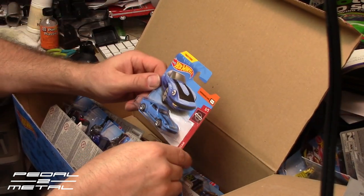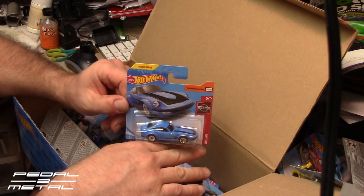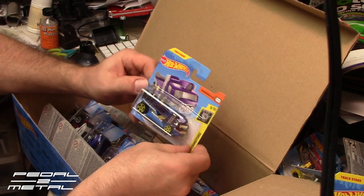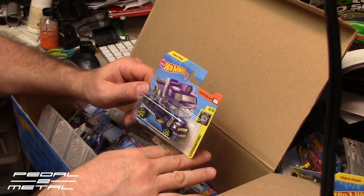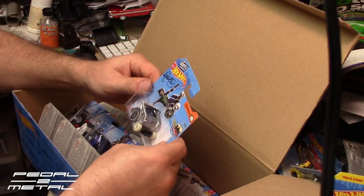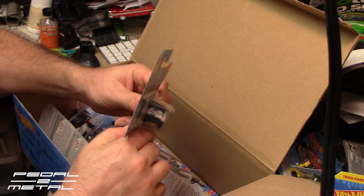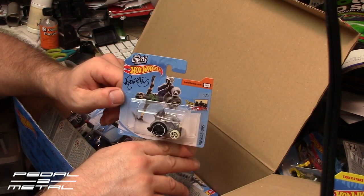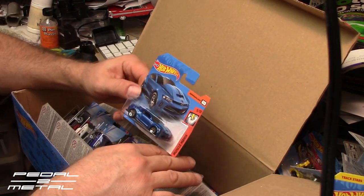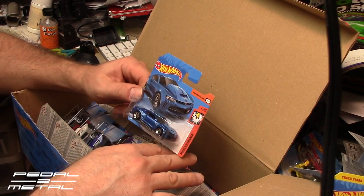Bright blue Nissan Fairlady Z — looks good in the short card. The Hollinator in dark purple top with a blue bottom and yellow rims. Arlen Wheels with a wheelie chair in silver. 2018 COPO Camaro SS — I love the colors; the lighter blue on top of the darker blue looks great.